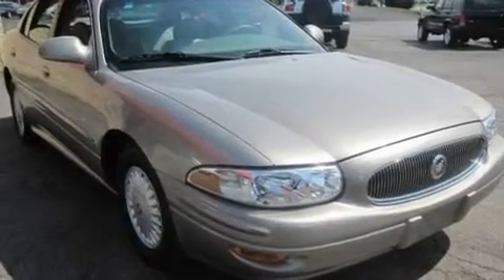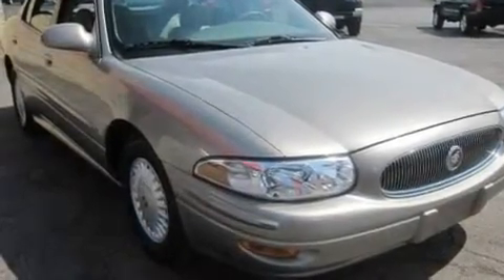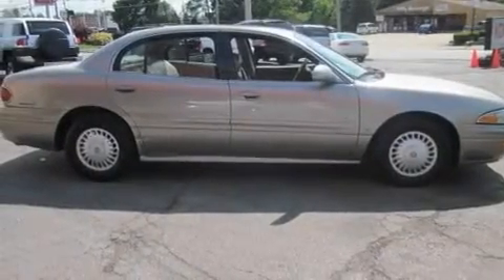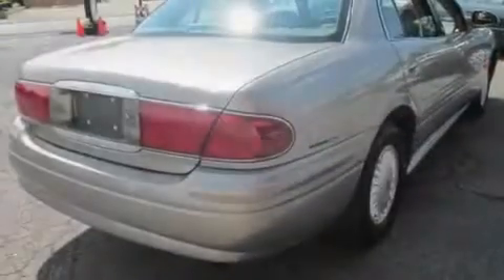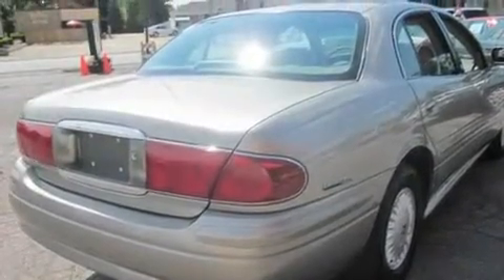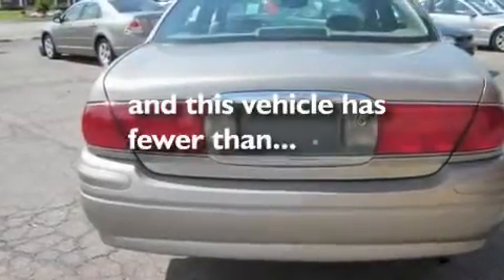Its top features include cruise control, a CD player, leather seats, a passenger side vanity mirror, a security system, an anti-lock braking system, a passenger side airbag, rear seat childproof door locks, and this vehicle has fewer than 69,000 miles on the odometer.